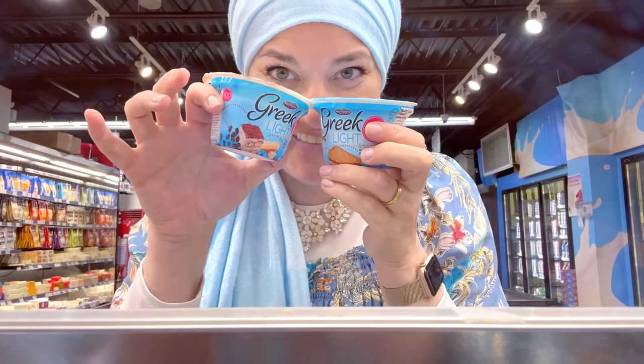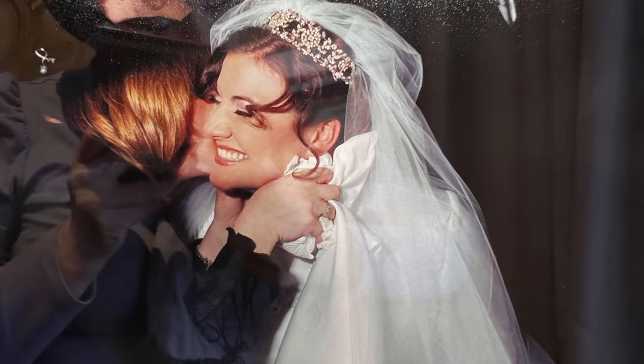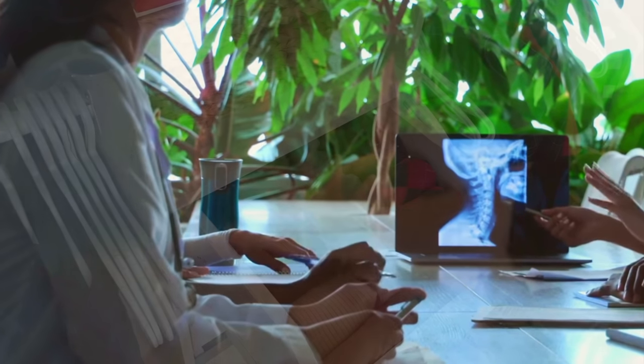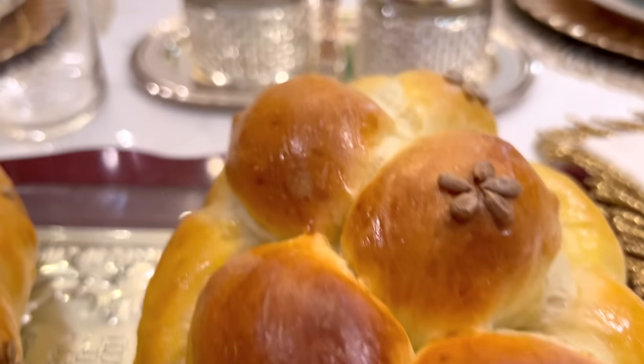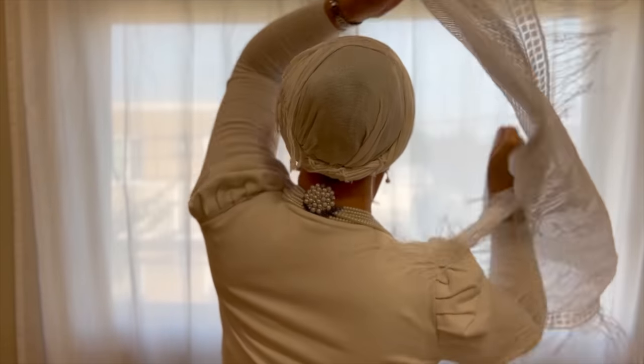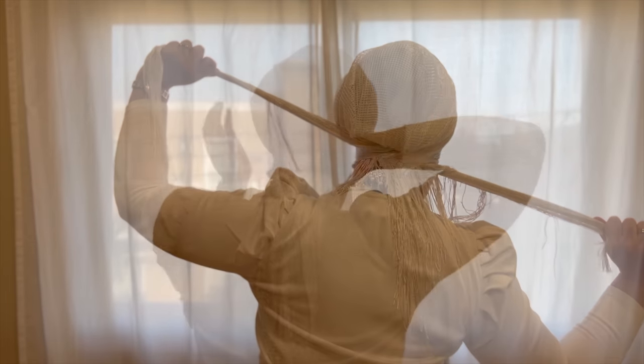If you're new here, hi my name is Sarah Monka and on my channel I share all facets of my Orthodox Sephardic Jewish life as a full-time working mom with small kiddos. Please don't forget to leave this video a big thumbs up and subscribe to our channel. Let me put on a pretty tickle and let's jump into it.